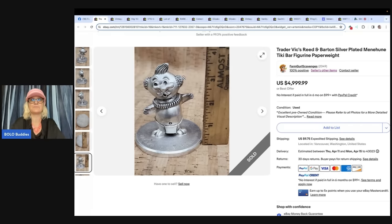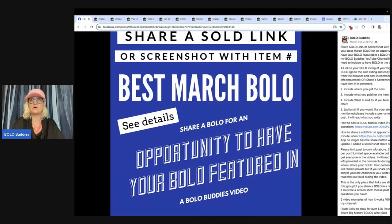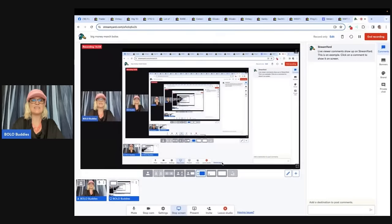Absolutely incredible. Go share your best April Bolo in the Facebook group and I will feature your bolo in a video just like this. Thank you to all that shared — I appreciate it greatly, you're helping everybody learn. Please follow anybody that shared their stores and YouTube channels — great way to learn. Thank you so much for being here and thanks for watching.